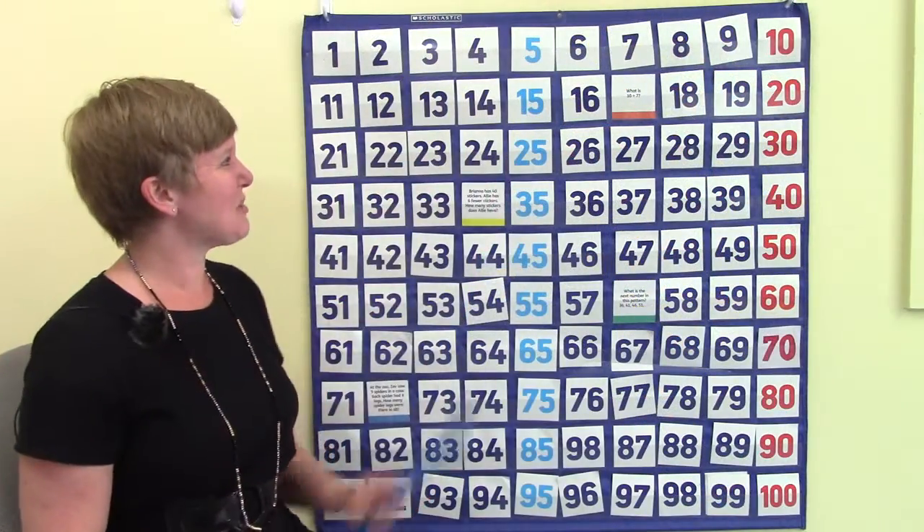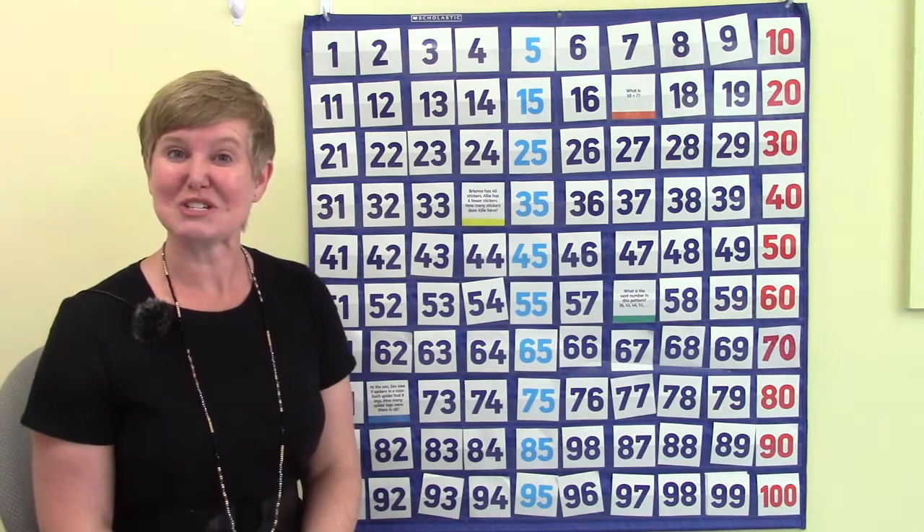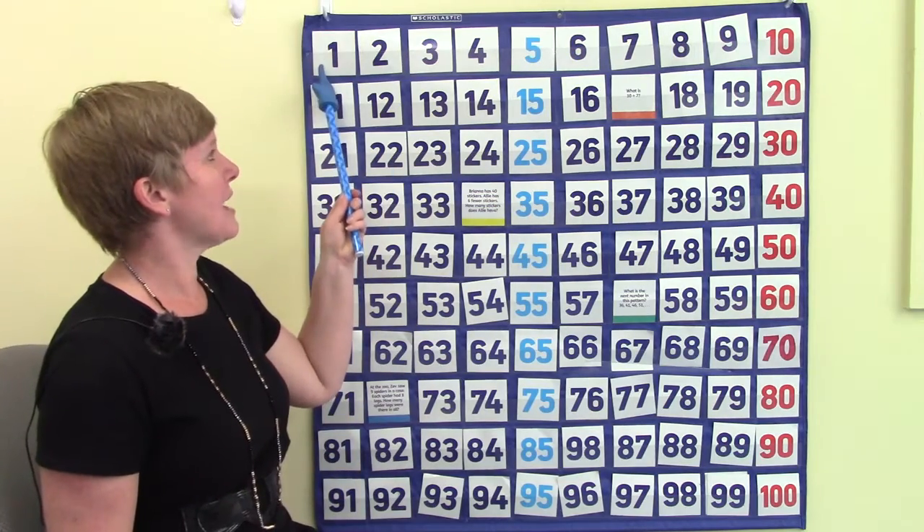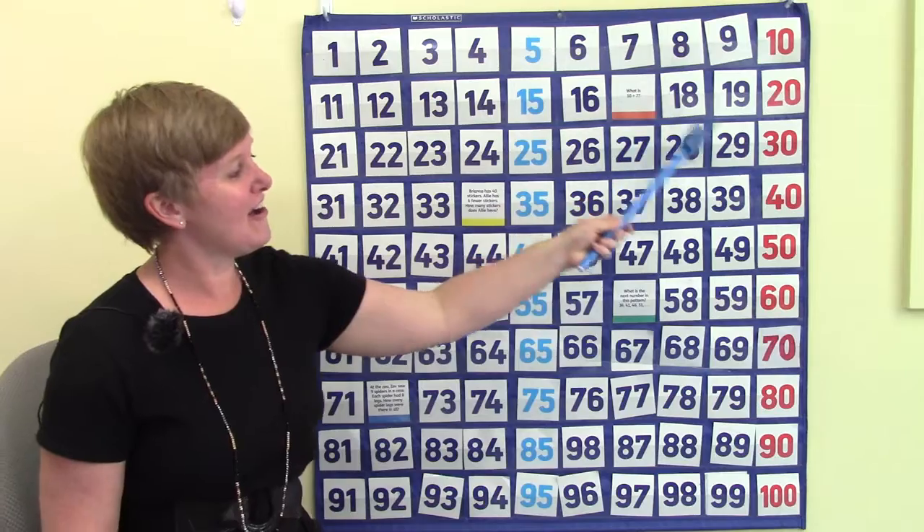So I want you to remember that. Let's go into my classroom and take a look at our 100s chart. Do you know what this chart is called? This is called a 100s chart. Our 100s chart starts at the number one and goes all the way down to 100. Let's count a little bit together. We'll start at one.